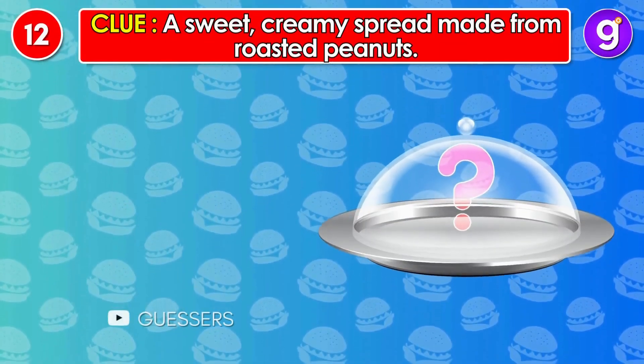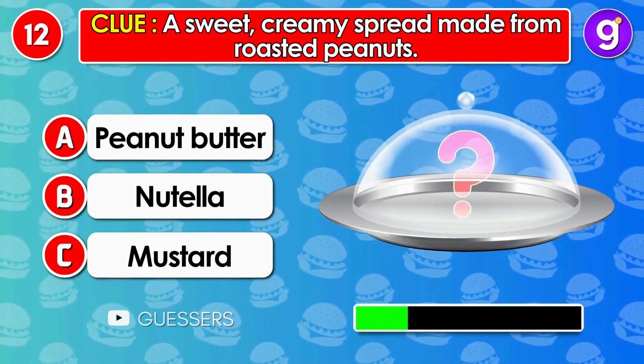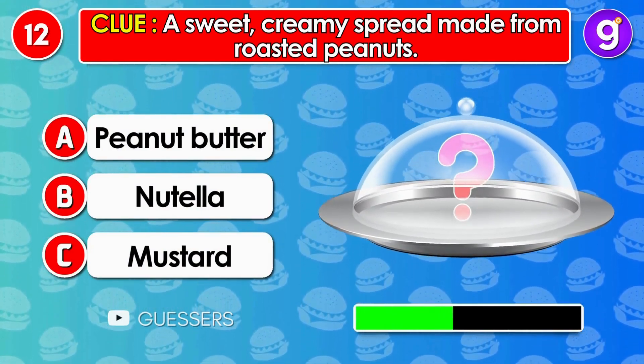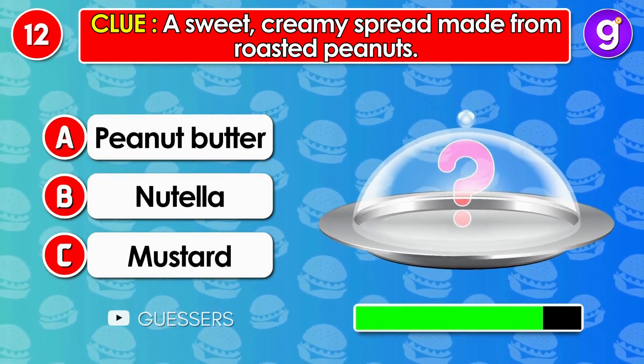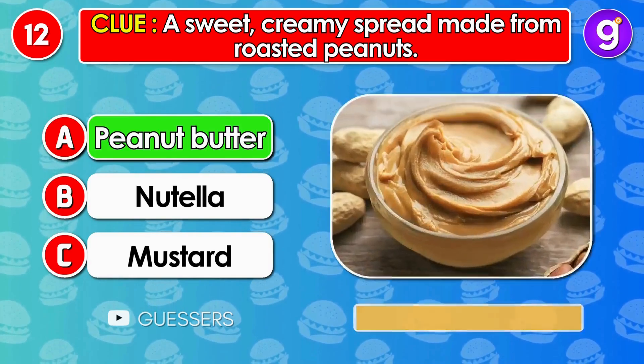Number 12. A sweet, creamy spread made from roasted peanuts. It's peanut butter.